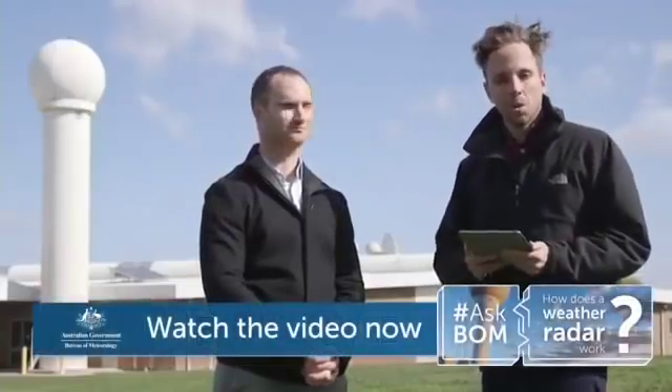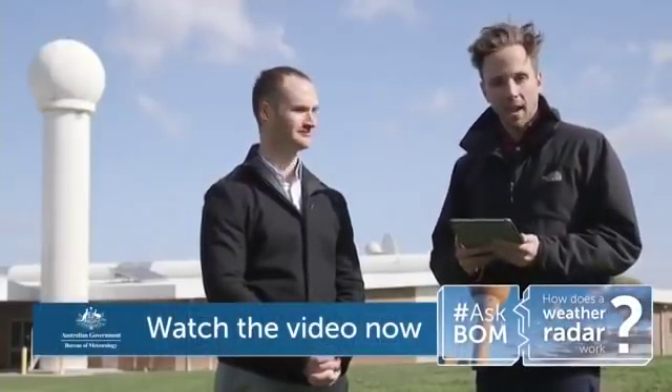Thanks for joining us and for emailing in all your questions — we'll do our best to answer more of them as the day goes along. Thanks for joining us for Ask BOM Live on this very windy day here at Broadmeadows, and we'll see you again in the next couple of weeks for another Ask BOM Live.